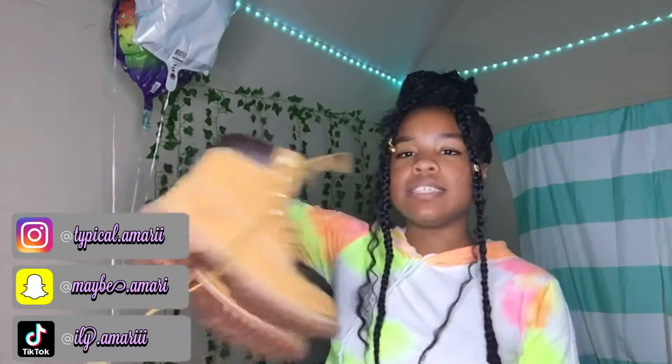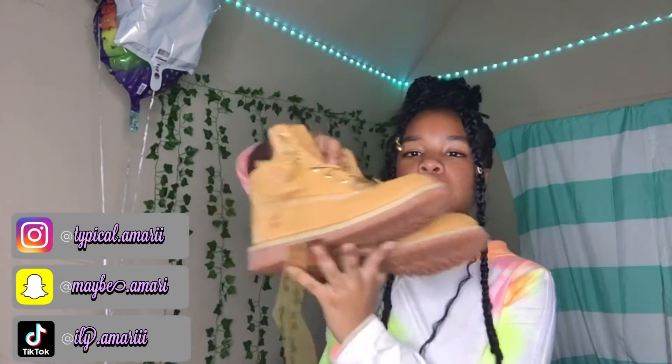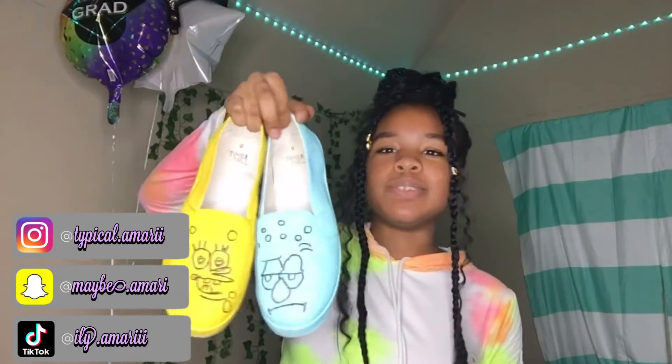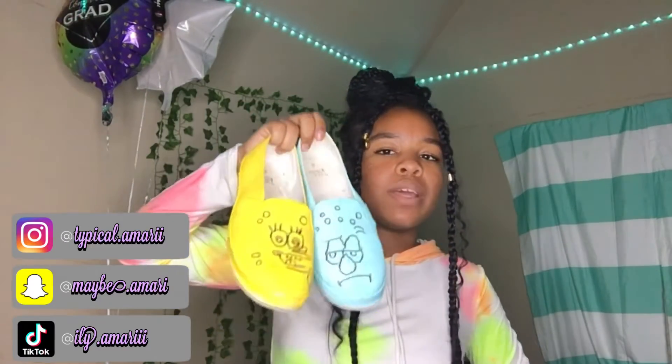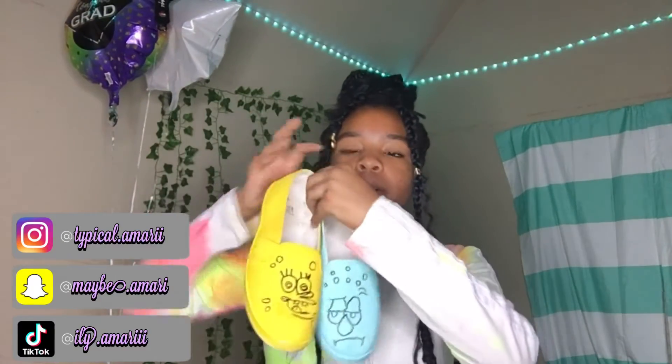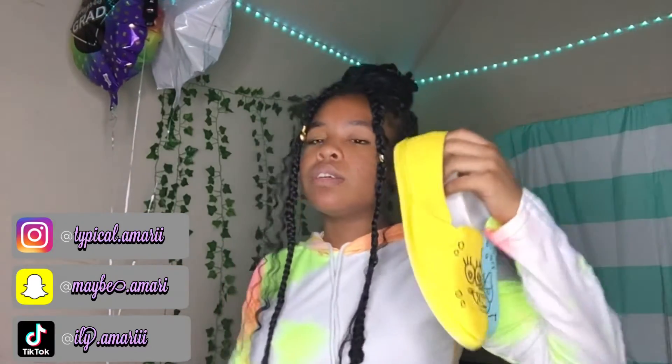These creepers just have faux fur on them. Next are these regular Timberlands. And then I have these Walmart shoes — these are just slip-ons that I got from Walmart and painted myself. They're SpongeBob and Squidward, like those are the best characters on SpongeBob — anybody else on SpongeBob, you can go out the door.